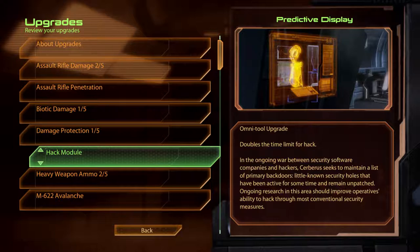Hack Module. Predictive Display. Doubles the time limit for hack. In the ongoing war between security software companies and hackers, Cerberus seeks to maintain a list of primary backdoors — little-known security holes that have been active for some time and remain unpatched. Ongoing research in this area should improve operatives' ability to hack through most conventional security measures.